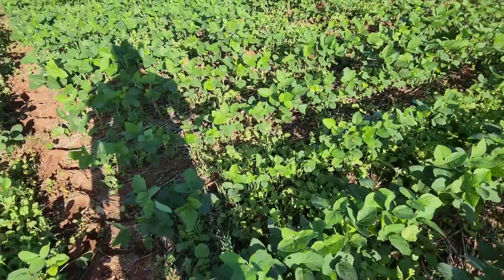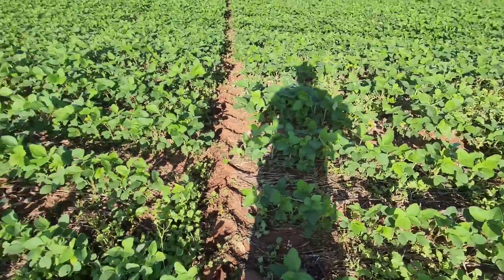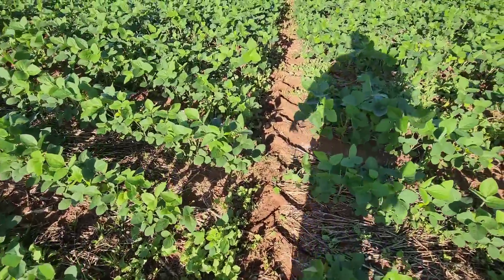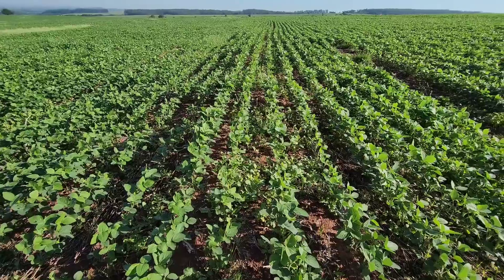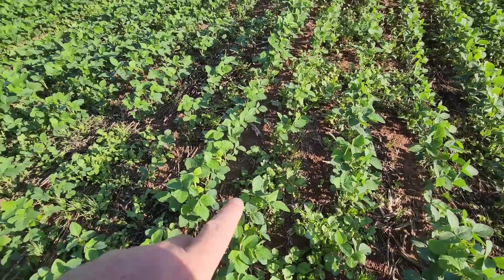Em cima dos terraços, o mix tá rebrotando tudo — foi onde a gente plantou o mix. Daqui pra baixo, todos os terraços foram cobertos com mix porque a gente meteu a grade pra baixar eles. Então em cima do terraço pode acabar dando uma quebra de produção, porque o mix não tá morrendo.